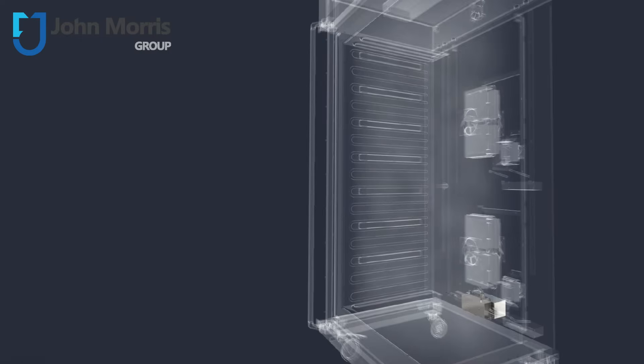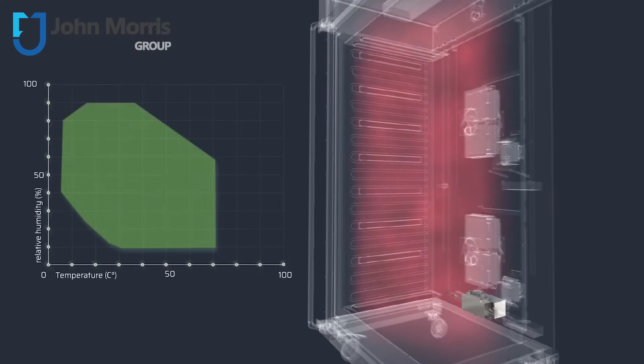This unit features temperature control from 0 to 70 degrees C and has active humidification and dehumidification from 10 right the way through to 90%. These units are optimally tailored to the requirements of stability studies according to ICH guidelines.